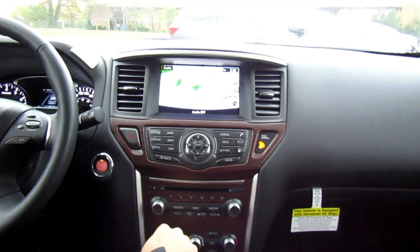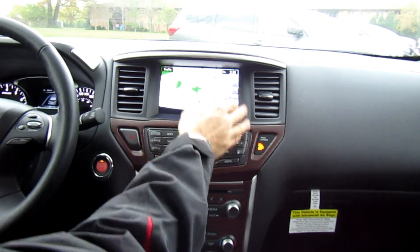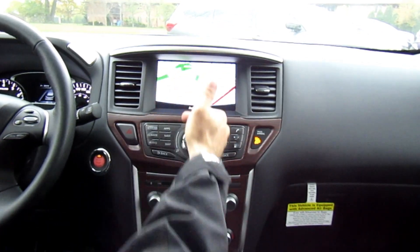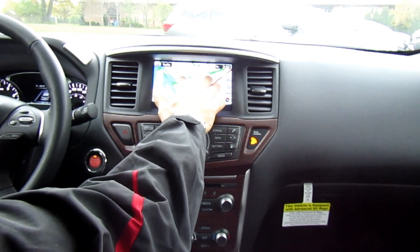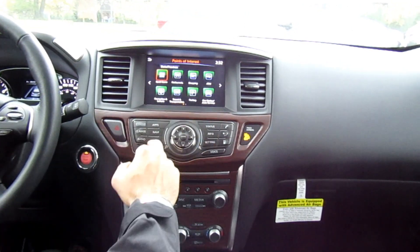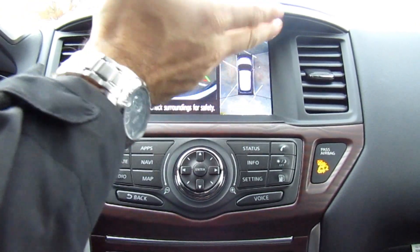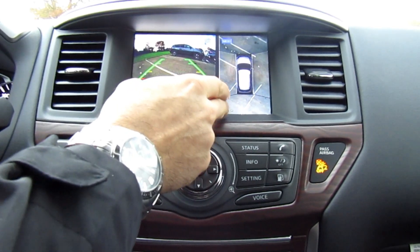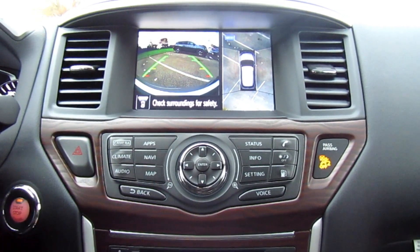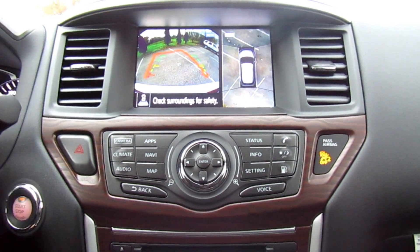Moving on to the infotainment system — nothing has changed from last year's model. I find the Pathfinder does somewhat lack here; there are a lot of buttons and dials. It is a multi-touch touchscreen, so I can pinch to zoom and use the navigation to input points of interest. When I push the camera button I get the Around View Monitor — there's a camera on all four sides of the vehicle giving a bird's-eye view. You can also see the front view with moving object detection. Immediately when I put it in reverse the backup camera comes on with guidance lines to help me park.